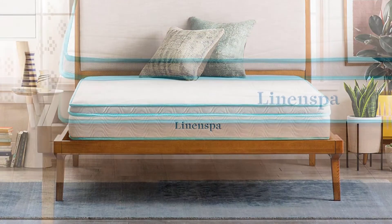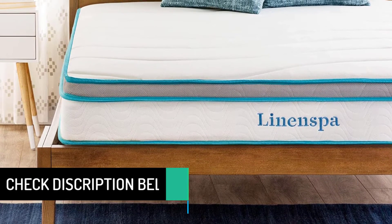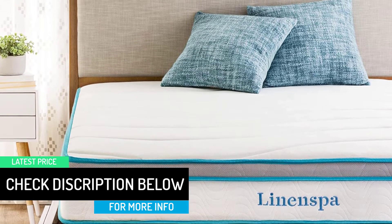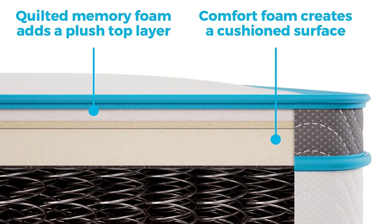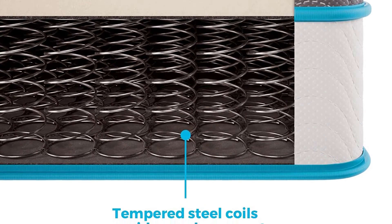Memory foam and coils combine in a way that should keep your back supported while your pressure points melt into the memory materials. This mattress is listed as medium firm, which should work well for most sleeping positions because it offers a more versatile blend of materials. The tempered steel springs are in one connected unit, which should help prevent the product from breaking down and sagging over time.